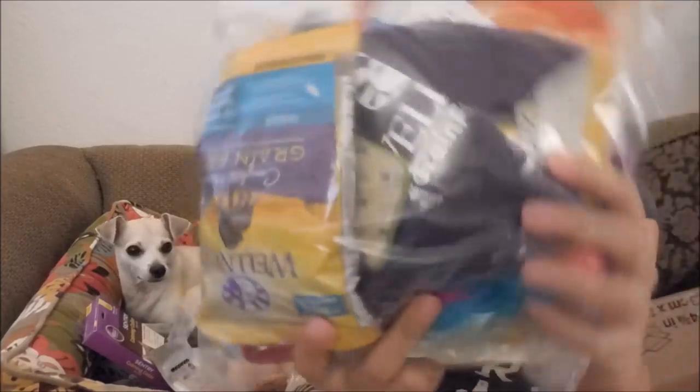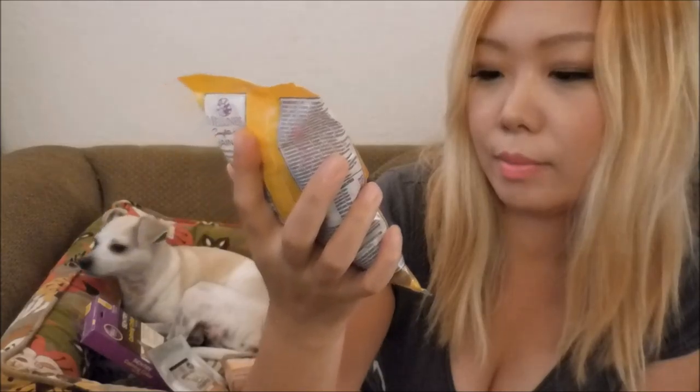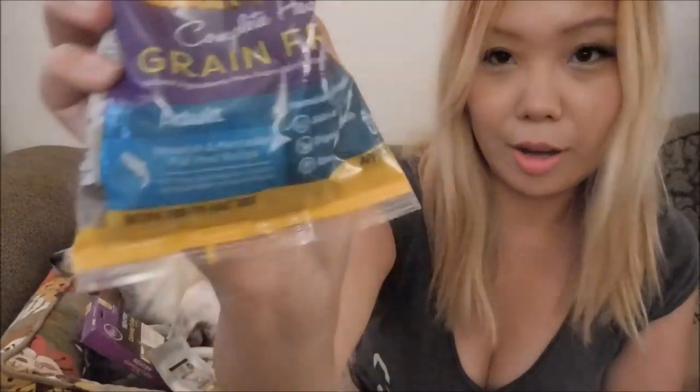And let's open this big bag. We got Wellness Complete Health Grain Free White Fish and Menhaden Fish Meal Recipe with Fish — dog food!